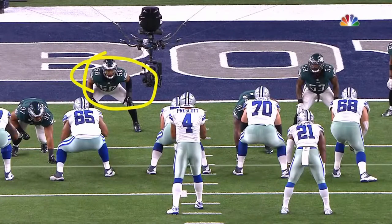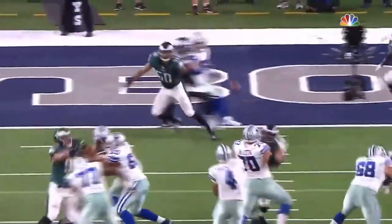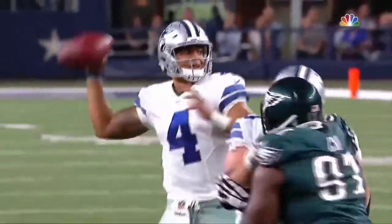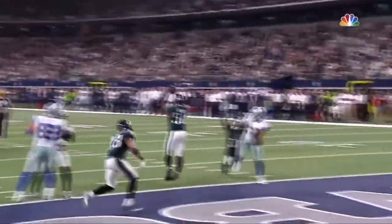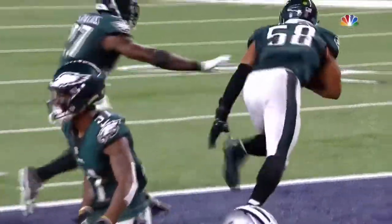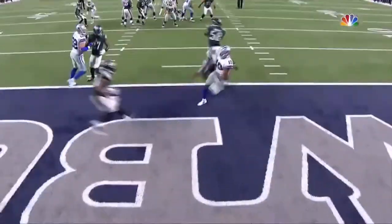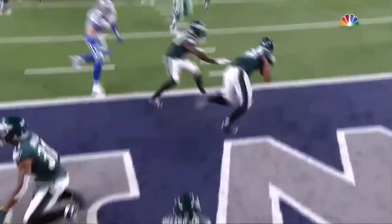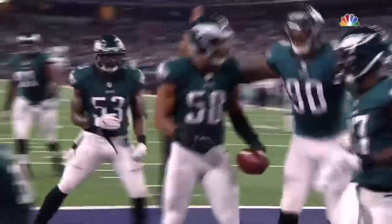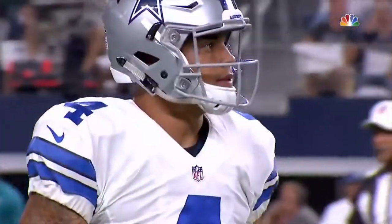Jordan Hicks read this one all the way — he goes to the inside receiver first, but has the ability to react back off that. For Dak Prescott, there are just lessons that have to be learned the hard way. That was not a difficult read and he just never ever saw Jordan Hicks. Hicks had a pick-six last time these two teams played right in this building.